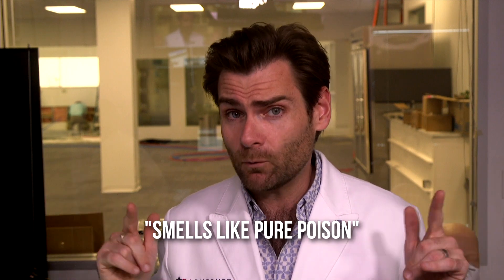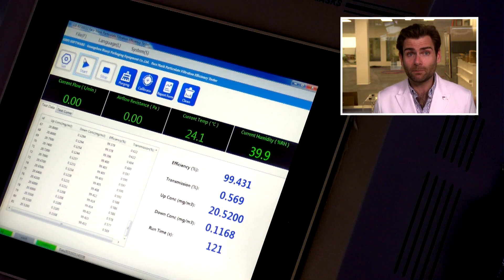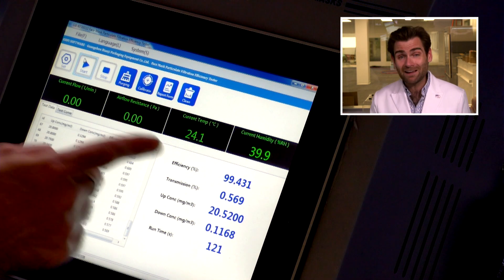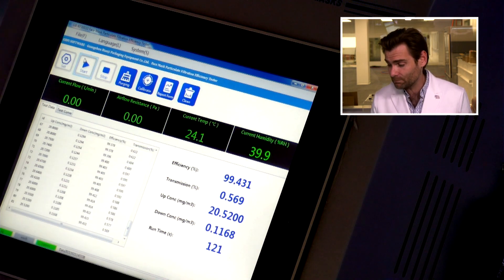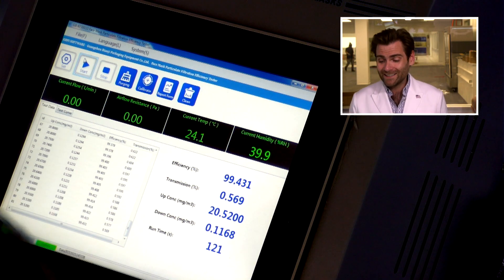Usually it smells like polypropylene. I'm just going to say it smells like pure poison. I wouldn't put that on my face. But not bad from a protection standpoint — if you can survive the inside of that mask, it may protect you from whatever's on the outside. The result: 99.431 PFE. 99.431.